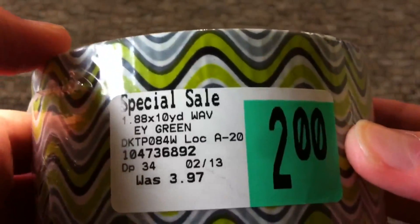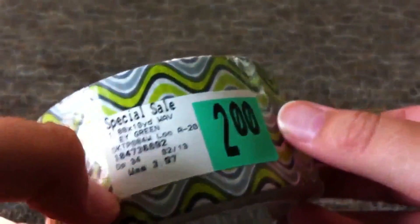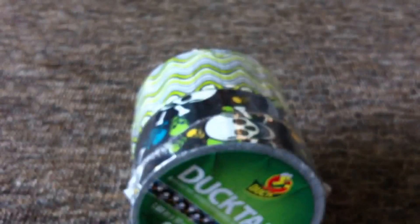Then at AC Moore — I don't believe I have the receipt. Oh, I do — wait, no, I threw the receipt away. This is a 40% thing I got, but actually I do have it on one of the rolls. The price tag got squishy in the bag, but they do have a few designs at AC Moore that are two dollars.